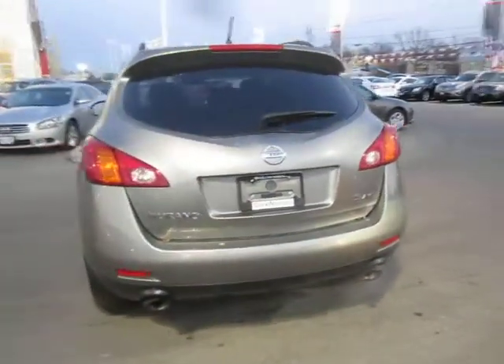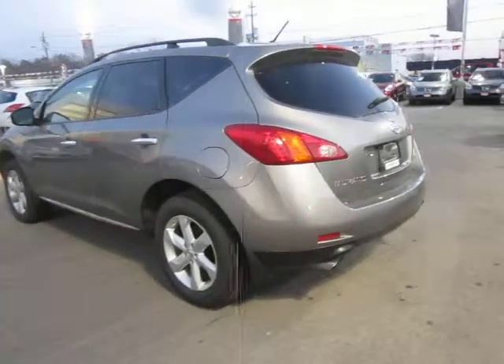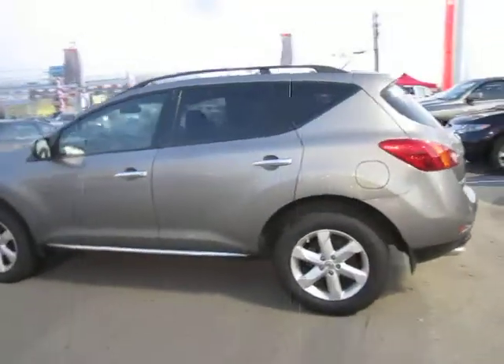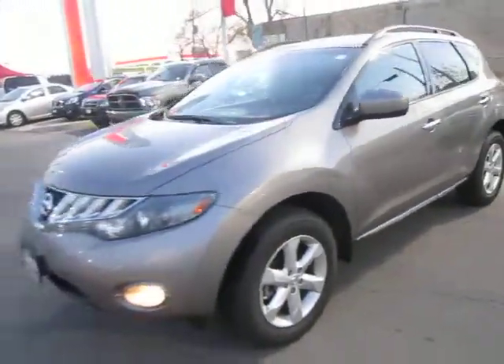This vehicle comes with a 3.5 liter V6 engine, which is both powerful and fuel efficient. It comes with dual exhaust, tinted glass, alloy wheels, luggage rack, fog lamps, and much more.